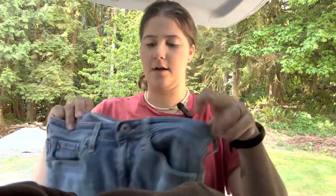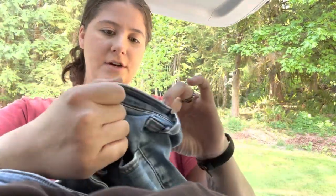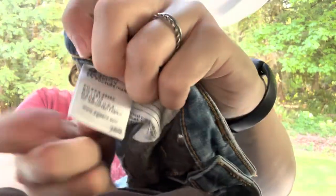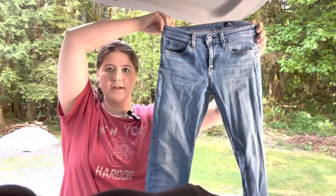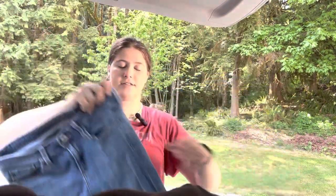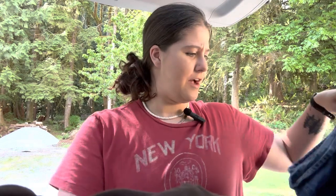Next are a pair of AG Adriana Goldschmidt jeans, size 26. I don't know the style, but they're just like a skinny jean. Worst case, I'll list them as a skinny jean, light wash. I did find a couple other pairs, but they were flawed, so I only picked up the ones that looked decently not flawed.